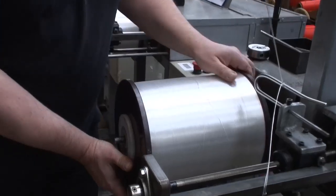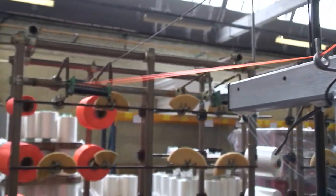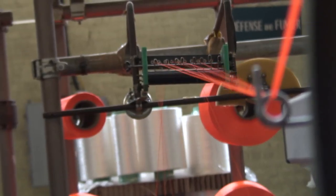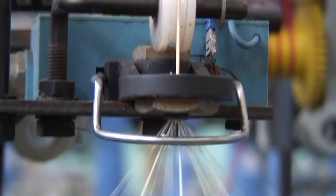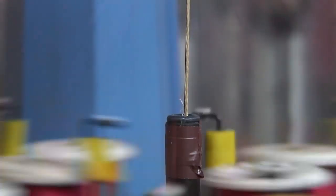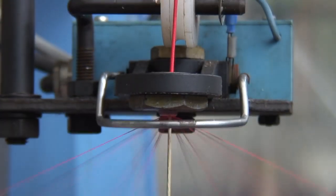The first process is to assemble different fibers and to make the core. We assemble two, three, or five fibers together to make the core of the line. Then we make what we call the braiding line — first the braiding of the core, and after that we make the outer layer with the polyester fibers.